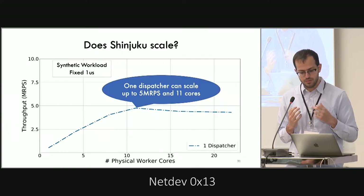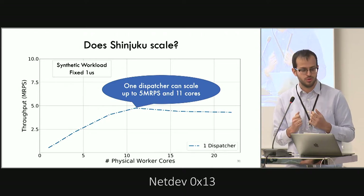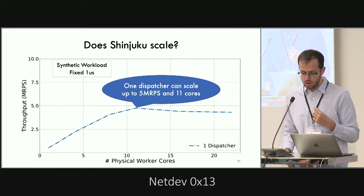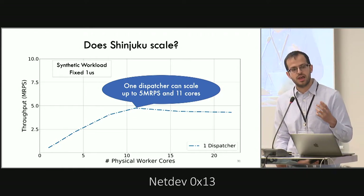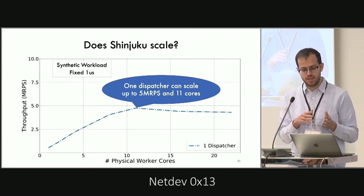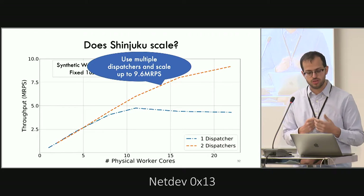Many might wonder if the single dispatcher is a bottleneck, since all scheduling and queuing passes through it. Using a worst-case workload with a fixed one-microsecond execution time, Shinjuku can scale up to 5 million requests per second across 11 physical cores. The 12th core is in a different socket, so adding a second dispatcher on the other socket allows scaling to more than 20 cores and 10 million requests per second.